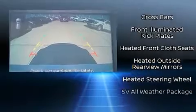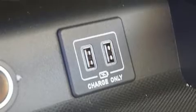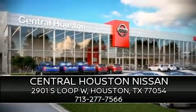Electronic stability control ensures solid grip atop the road surface, no matter how challenging the driving conditions. Our experienced sales staff is eager to share its knowledge and enthusiasm with you — we are here to help you.